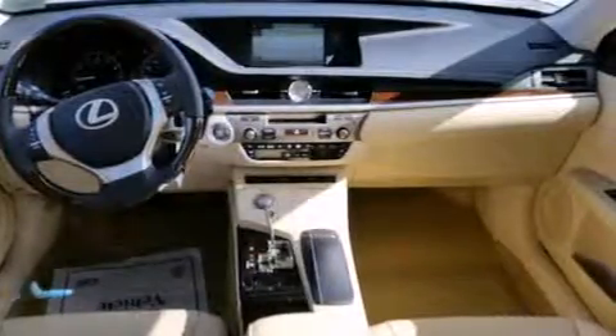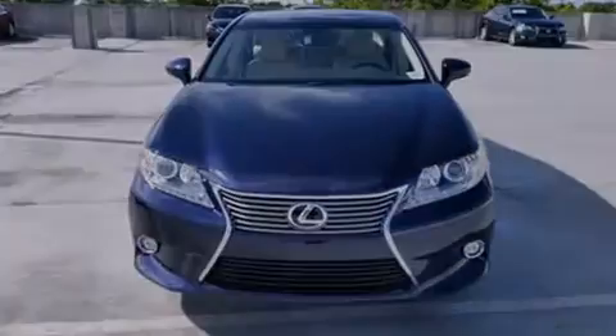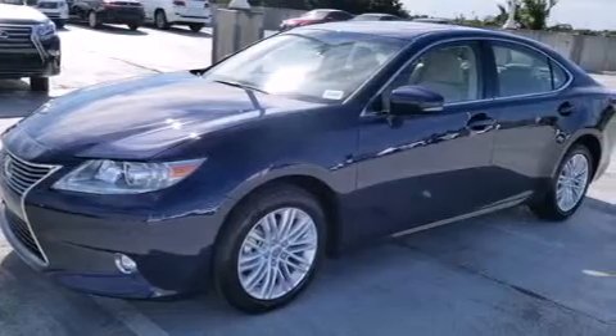Features include a navigation system, Bluetooth mobile device connectivity, full-power accessories, side curtain airbags, and air conditioning with automatic climate control.